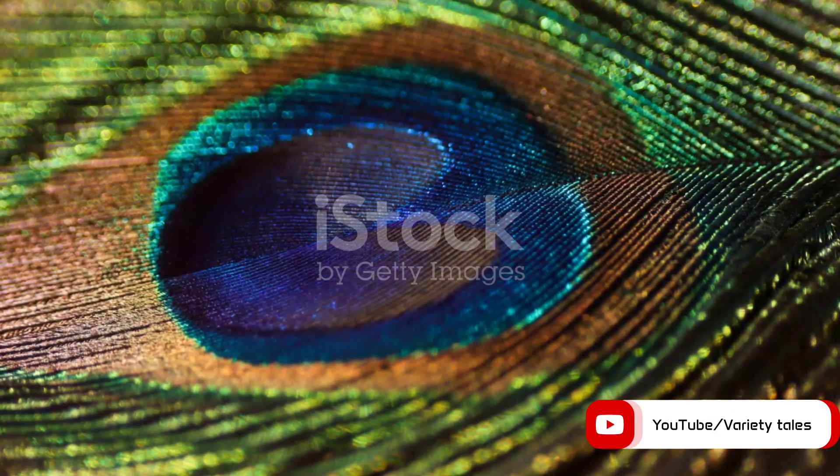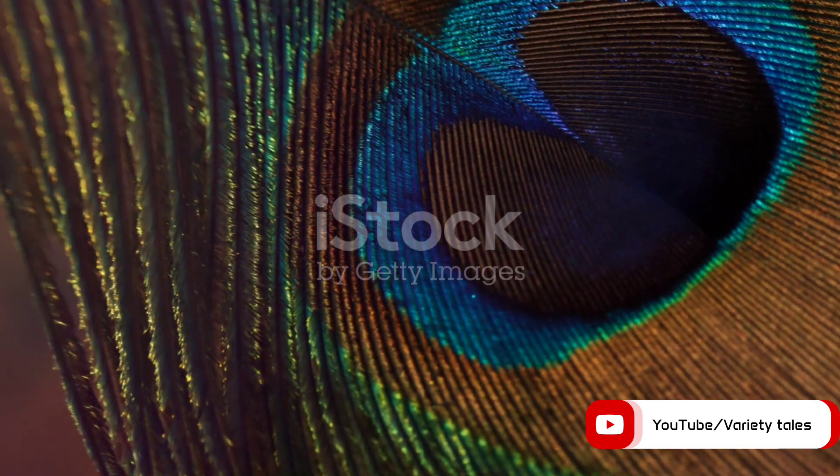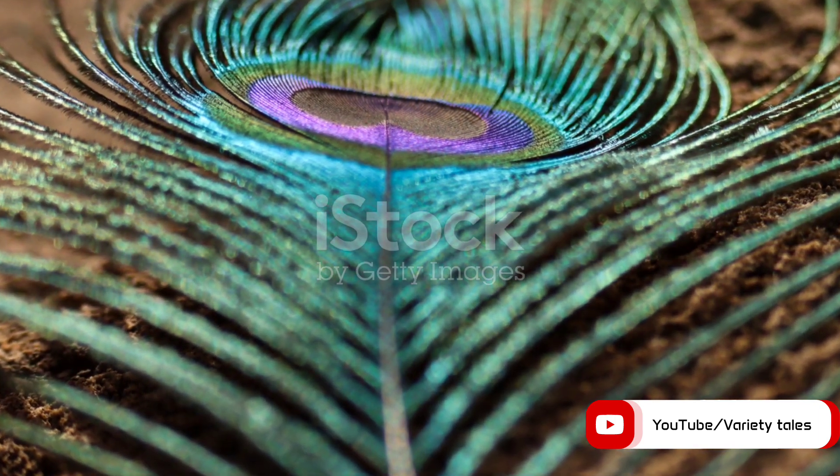But what if I told you that peacocks only have one pigment in their feathers? Yes, just one, and it's black. Now you might be wondering, how can a bird with only black pigment boast such an array of vibrant hues?